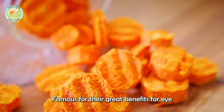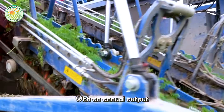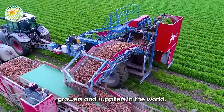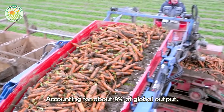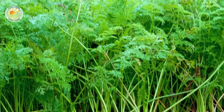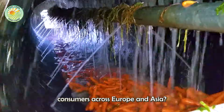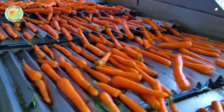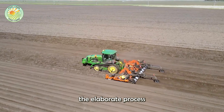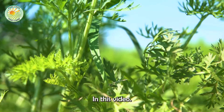Carrots are a nutritious vegetable famous for their great benefits for eye health. With an annual output of nearly 1.5 million tons, Russia is currently one of the largest carrot growers and suppliers in the world, accounting for about 8% of global output. So how do fresh, juicy carrots reach consumers across Europe and Asia? Let's explore the elaborate process of growing, harvesting, and processing carrots in the harsh but vibrant climate of Russia in this video.